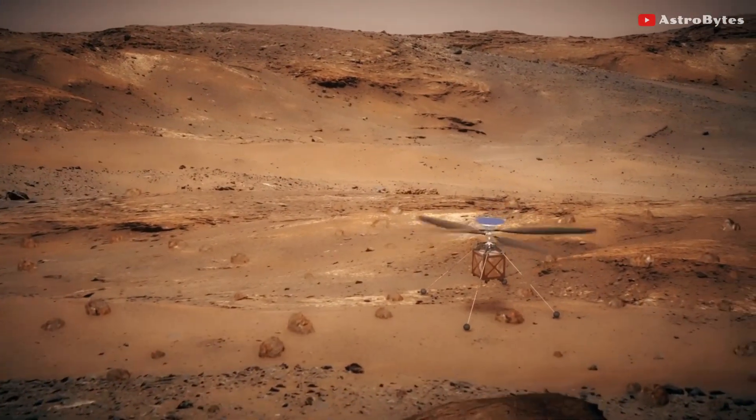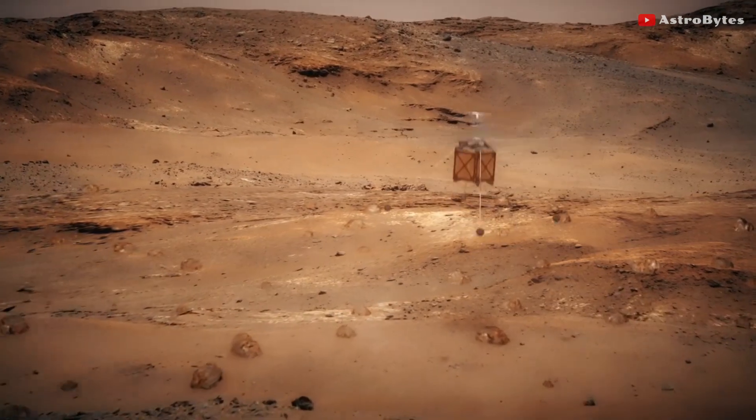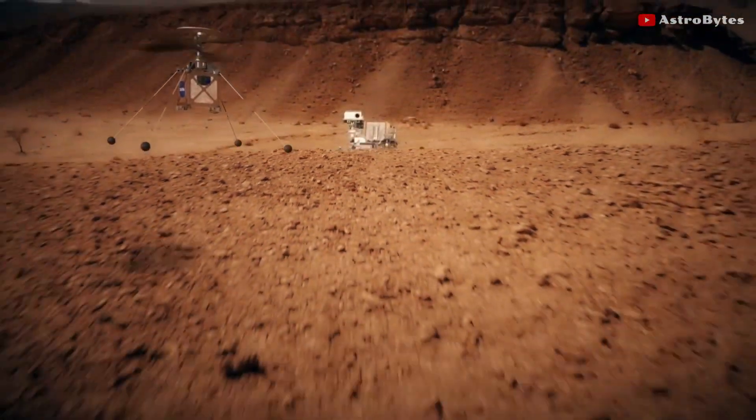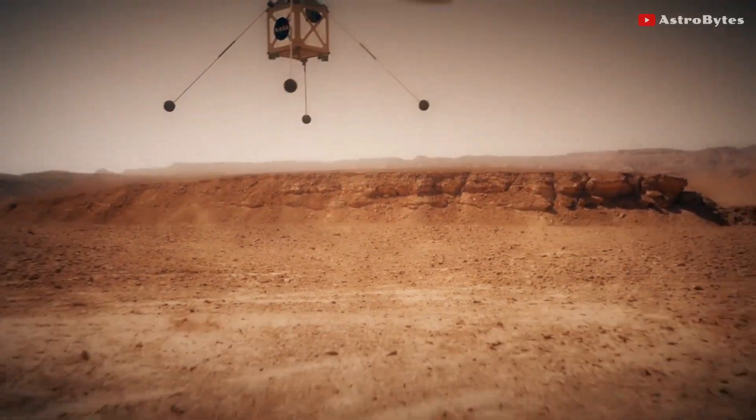NASA's Mars Ingenuity drone survived a close call that could have ended in disaster. During its sixth flight, a glitch in its camera system caused its navigation system to malfunction.